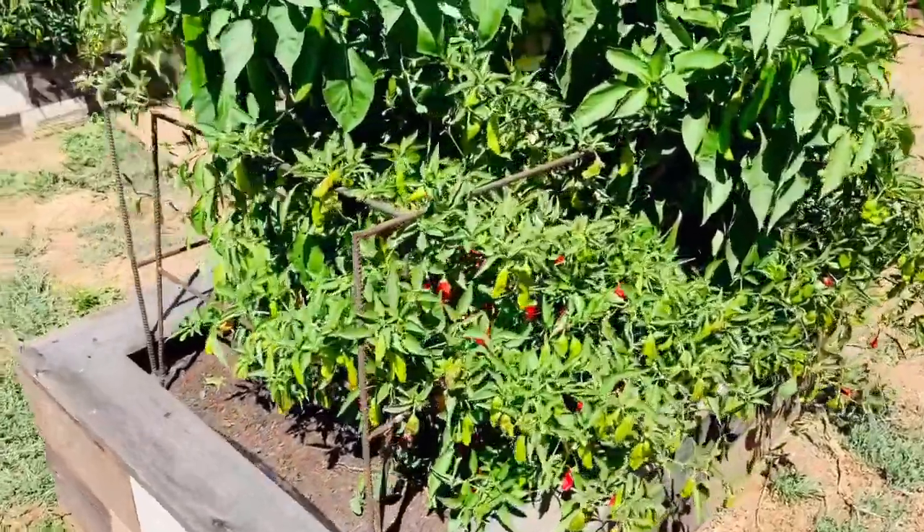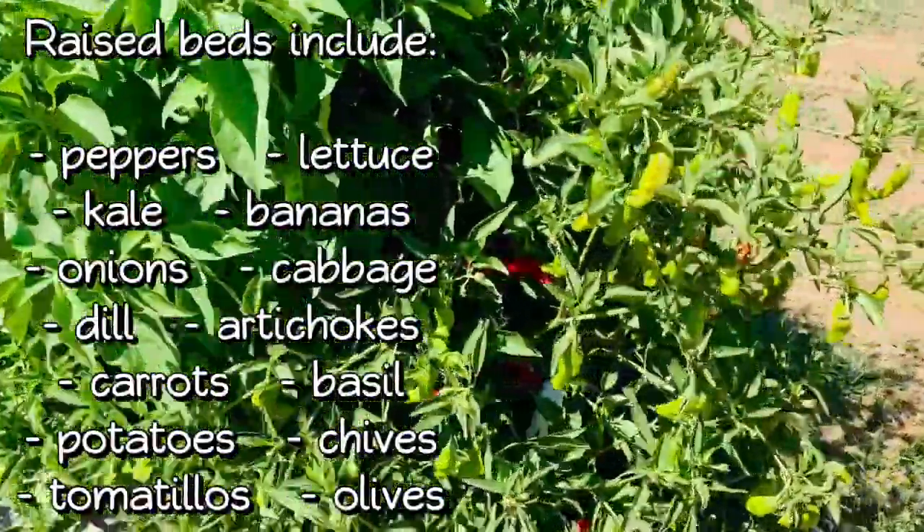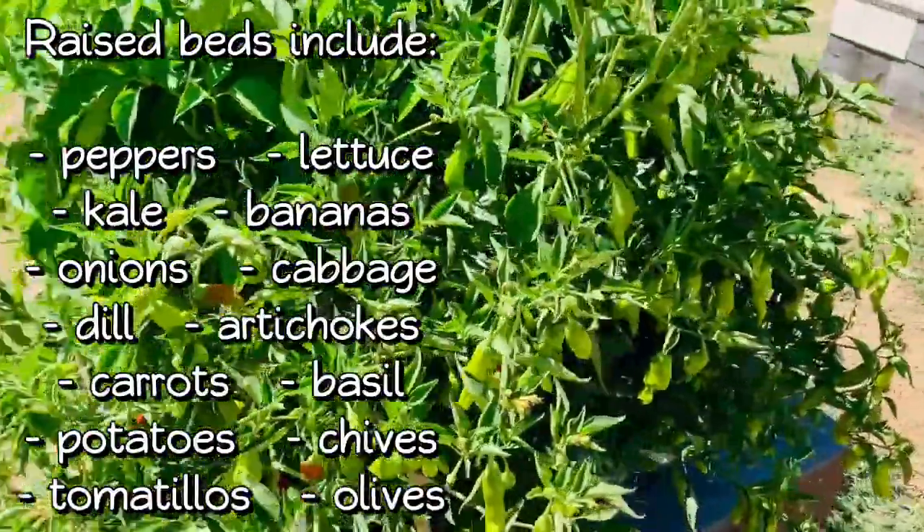Today we took a lot of peppers that have been growing on the farm. We're going to do some canning and preserve a lot of those peppers.